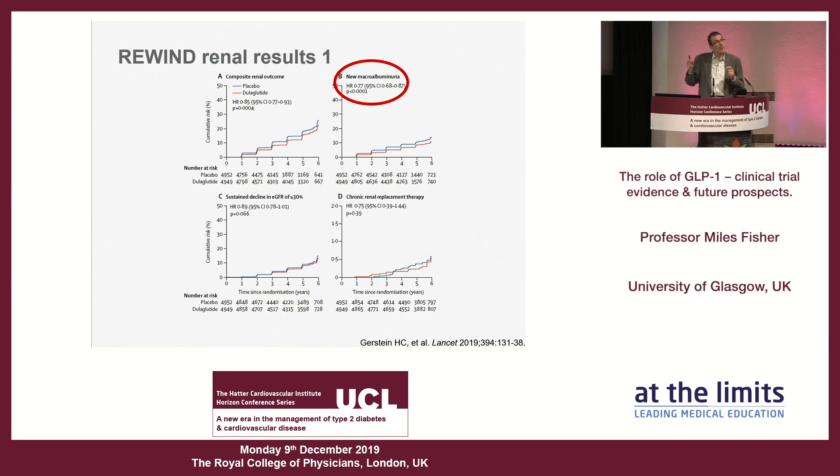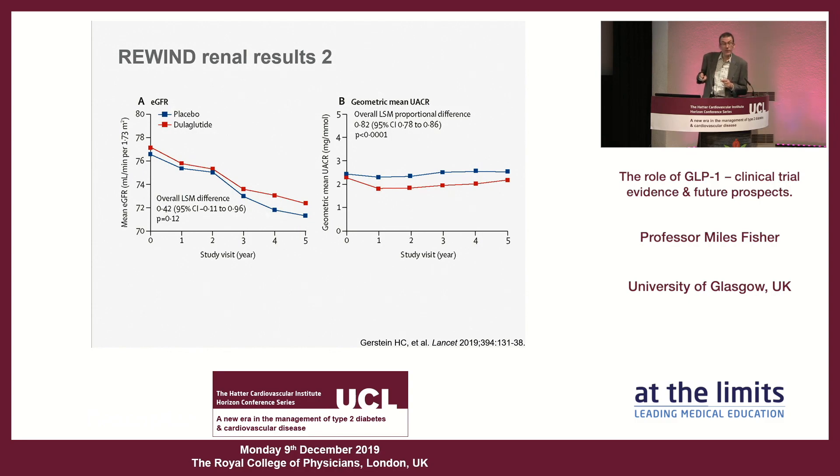These large trials collect systematic data, so there was a back-to-back publication of renal data from REWIND. We see a reduction in the renal composite outcome, particularly driven by new macroalbuminuria — a much clearer effect than seen with DPP4 inhibitors. There is a hint of a reduction in eGFR but it does not reach statistical significance. The pattern is particularly one of proteinuria, whereas for SGLT2 inhibitors the effect is particularly on eGFR — so if there is an eGFR effect with GLP-1s, it has not been clearly shown.